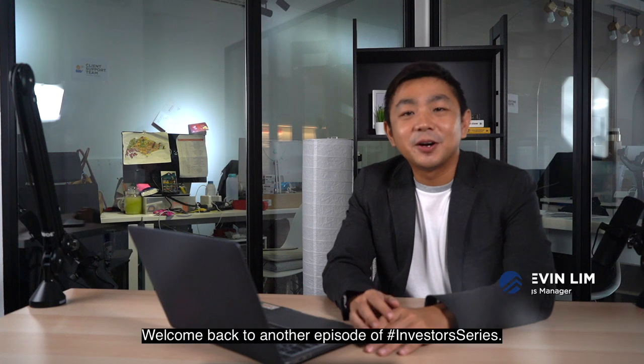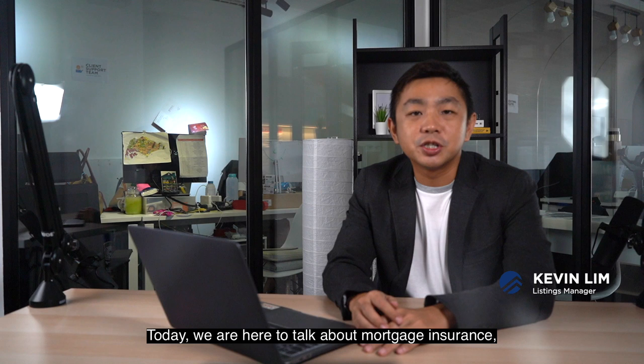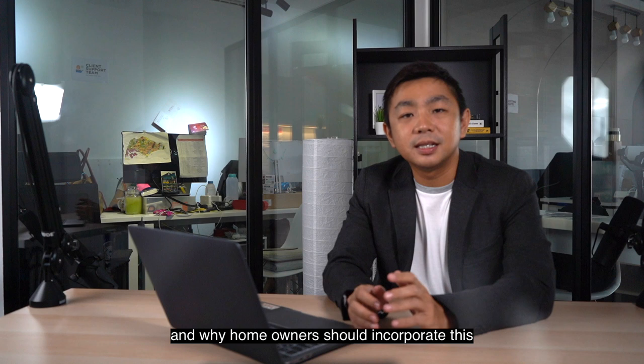Hi everyone, welcome back to another episode of Investor Series. Today we are here to talk about mortgage insurance — what are the different types of mortgage insurance and why homeowners should incorporate this into their financial planning. So let's check out this episode together.